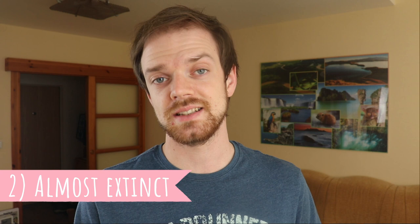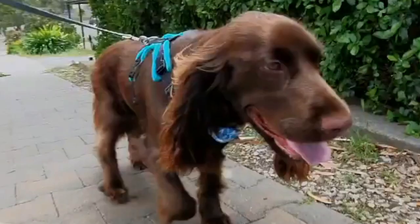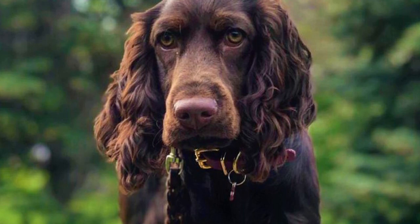2. Almost Extinct. Several times in the 1900s, numbers of Field Spaniels extremely declined and they were actually on the verge of extinction, especially in the 1950s and 1960s. By the late 1960s, enthusiasts got back to basics and revived the breed. Luckily, since then, the numbers of Field Spaniels increased considerably and the breed is no longer on the verge of extinction.